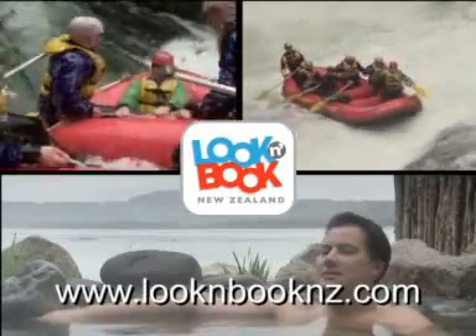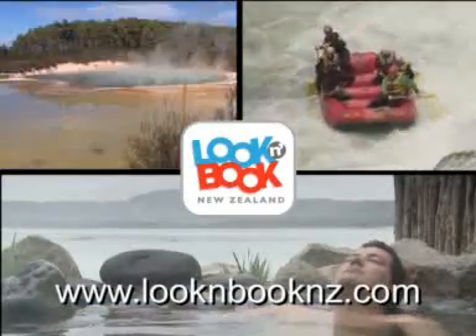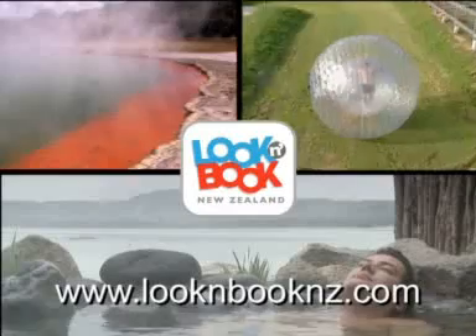So if you like what you see, there's plenty more here at Look and Book to help you plan your itinerary and get the very best out of your time here in New Zealand.